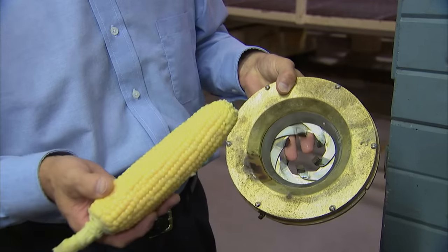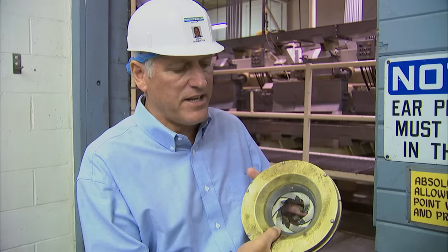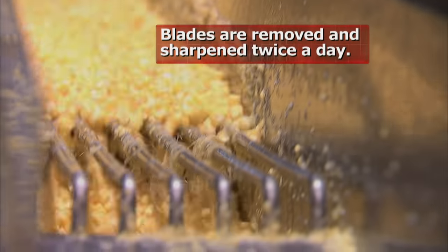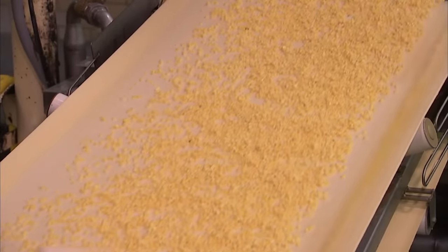Ears must be positioned in the correct direction to meet the fast and furious razor-sharp blades. Each cutter has a separate cutting head with six blades, moved by a gear system that opens and closes depending on the taper of the ear. Like magic, the ear goes in, and out come perfect corn kernels, still in a race to their ultimate destination.